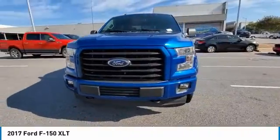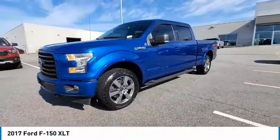Remote keyless entry, fog lights, four-wheel disc brakes, front-wheel independent suspension.